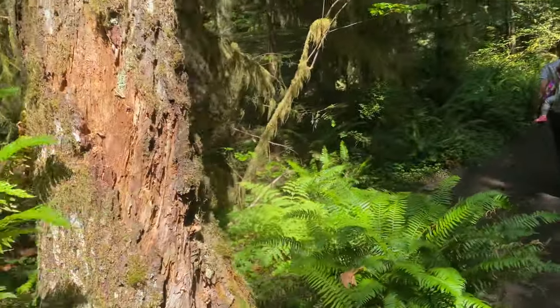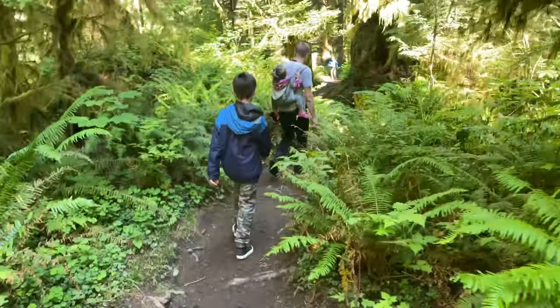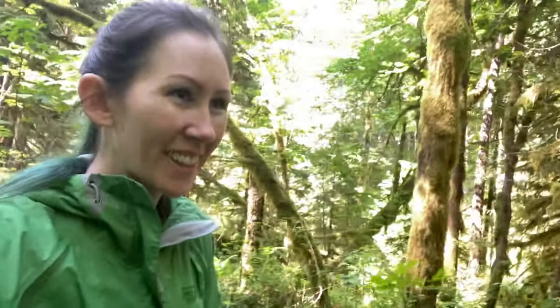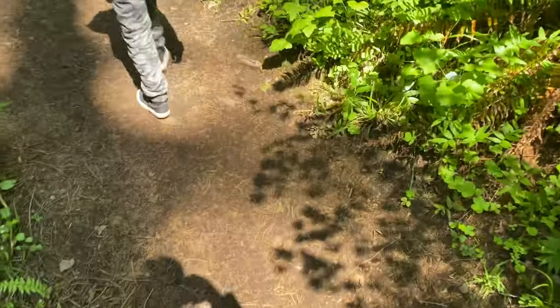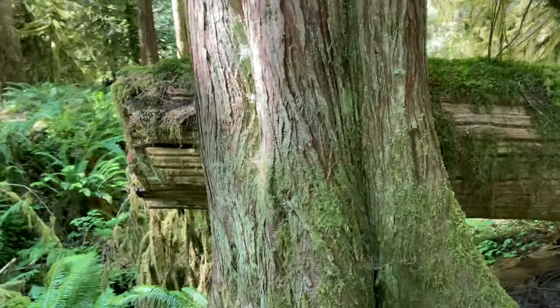We're heading back to the car. We came before nap time, so unfortunately we didn't have too much time to hang, but now we know what this trail's like. It's so pretty. Across a little bridge. Sunshine in the shadows. Oh, I love it.